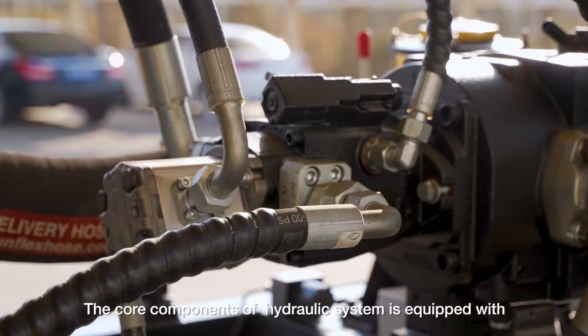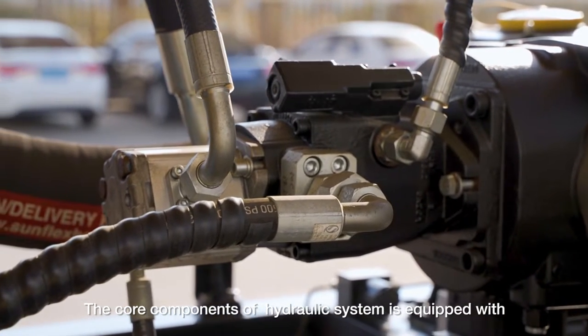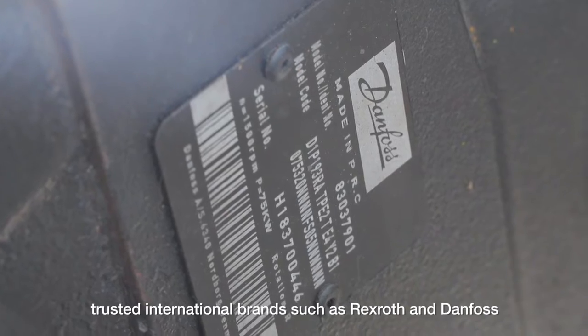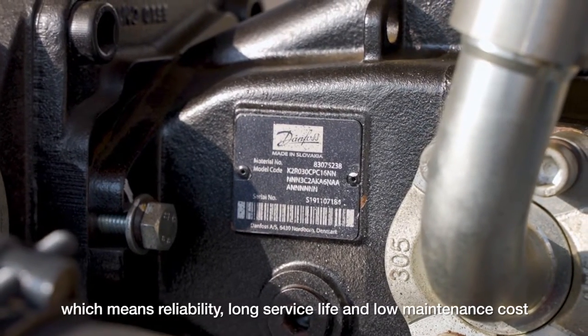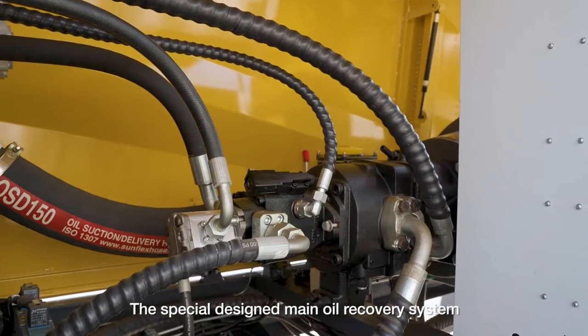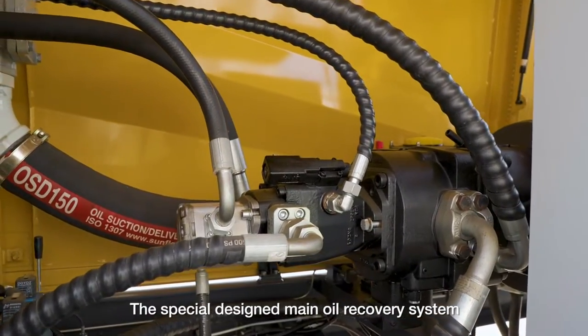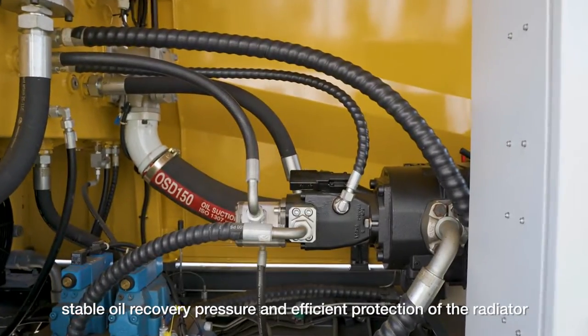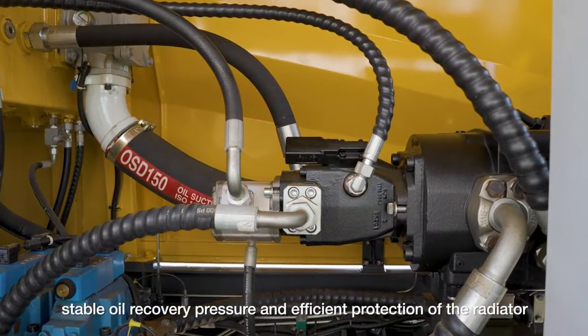The core components of the hydraulic system are equipped with trusted international brands such as Rexroth and dampers, which means reliability, long service life, and low maintenance cost. The special designed main oil recovery system gives excellent shock absorption, stable oil recovery pressure, and efficient protection of the radiator.